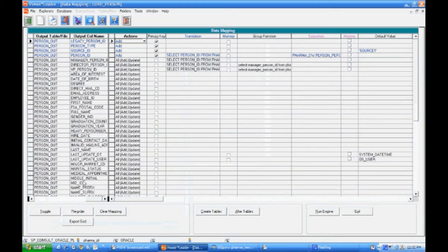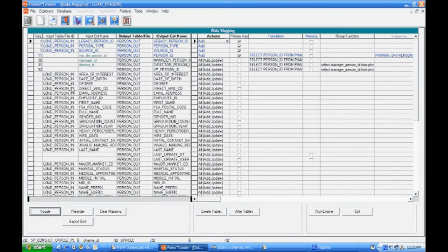We're looking at a screen which shows the mapping of the person table from the source system into the data warehouse, and it also includes a few transformations. All of these ETL processes have been pre-built for PharmDW and are run automatically, behind the scenes, keeping the data warehouse current and up-to-date.